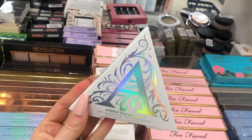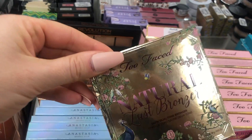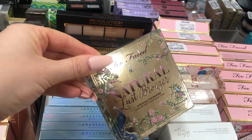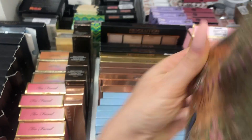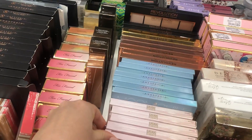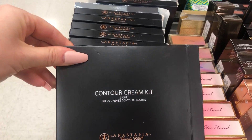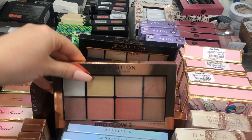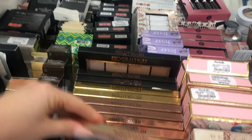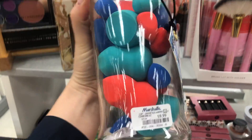They have the Natural Lust palette by Too Faced — wow, $12.99! That's so good for a gift, that would make an amazing gift. Laura Geller is here too. Oh my god, they always have backup stock! They have Revolution — look how cute, they put all your favorites together. This would make a great gift.